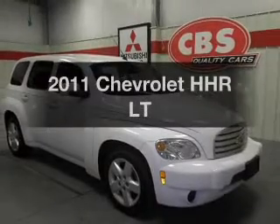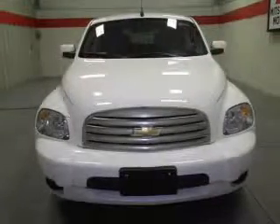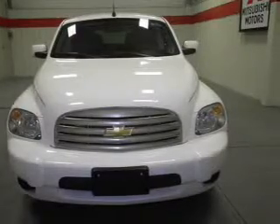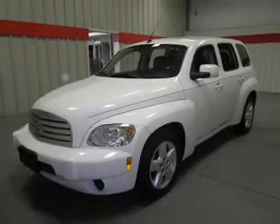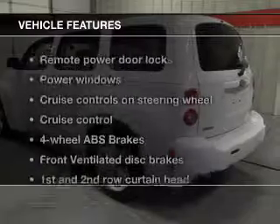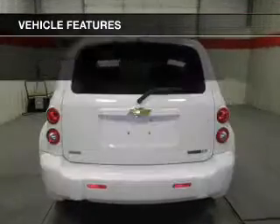Imagine yourself in this 2011 Chevrolet HHR. If you're looking for a first-rate auto, this one could be yours today. With an efficient four-cylinder engine, the powertrain includes front-wheel drive that responds smoothly to its automatic transmission. You will appreciate the safety feature of anti-lock brakes. And with these notable features, you won't want to miss out on the opportunity to own this amazing ride.